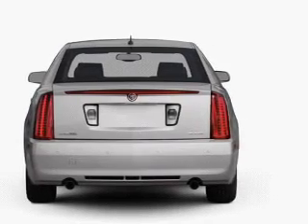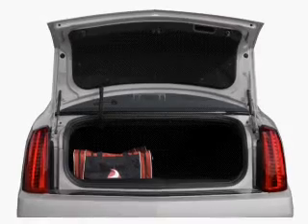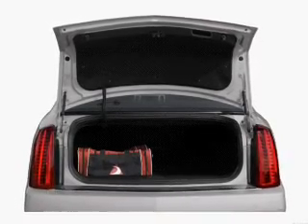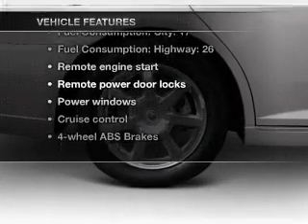Stand out from the crowd with premium wheels. Savor your listening experience with the premium sound system. The anti-lock braking system will help deliver you safely to your destination. Plus, enjoy these notable features that are included in this vehicle.